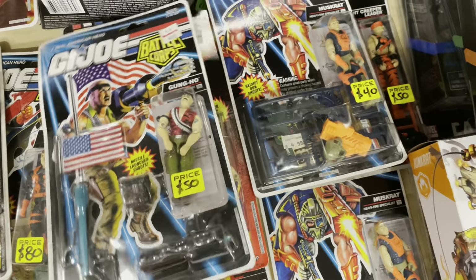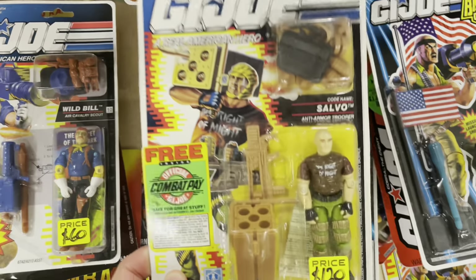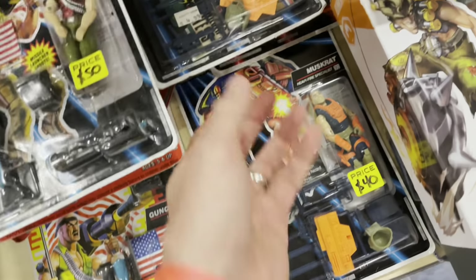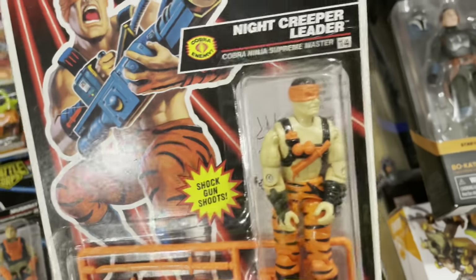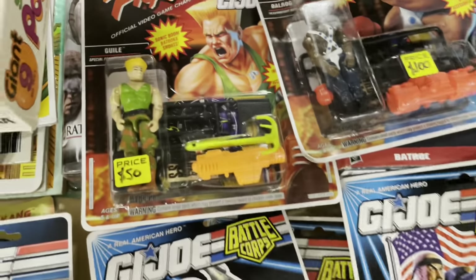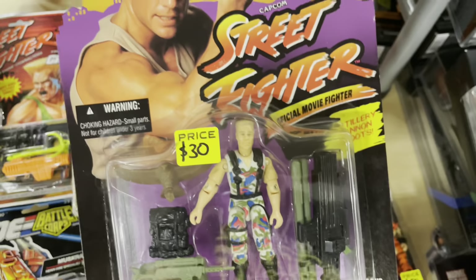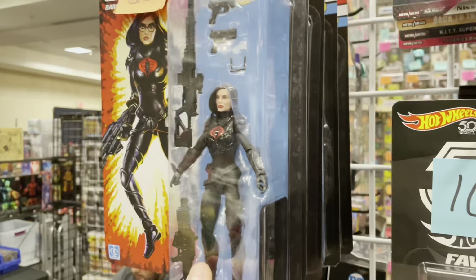A bunch of cartridges — Battlecore, Battlecore, Gung-Ho. Salvo. Wow Bill, she got this — wow Bill! This is Roger. This is Muskrat. Night Creeper Leader. We got Guile, Balrog. There's Baroness, baby — let's go! This is why I can't find Baroness in any Walmarts — because they're all here. They're all at the show, baby.